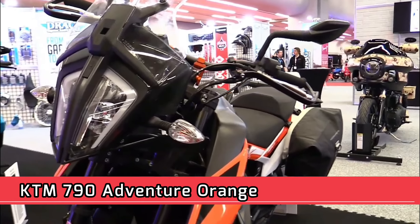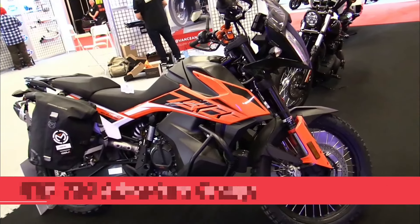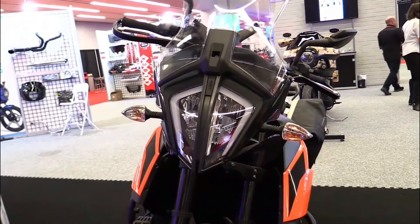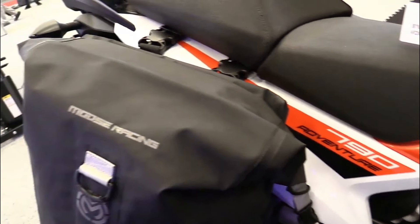KTM 790 Adventure Orange — Engine Type: 2-cylinder, 4-stroke, parallel twin, liquid cooled. Displacement: 799 cc. Bore x Stroke: 88 mm x 65.7 mm. Power: 95 horsepower (70 kW). Torque: 88 Newton meters.